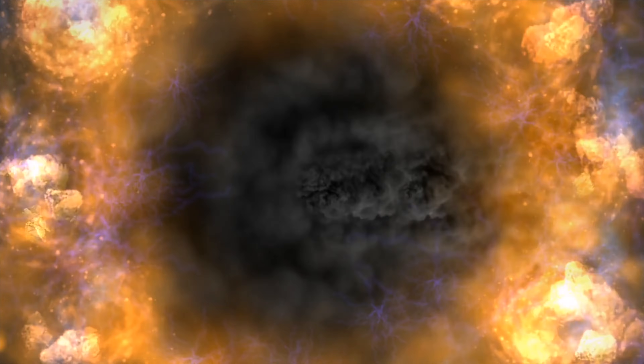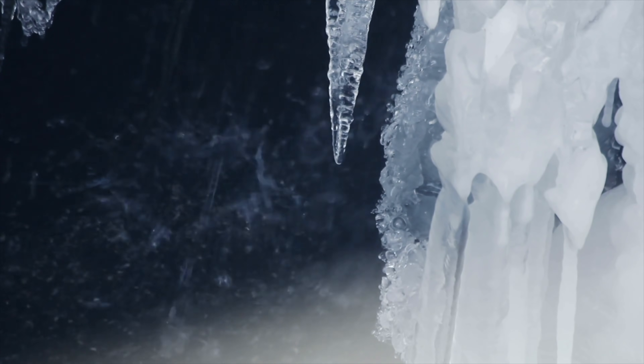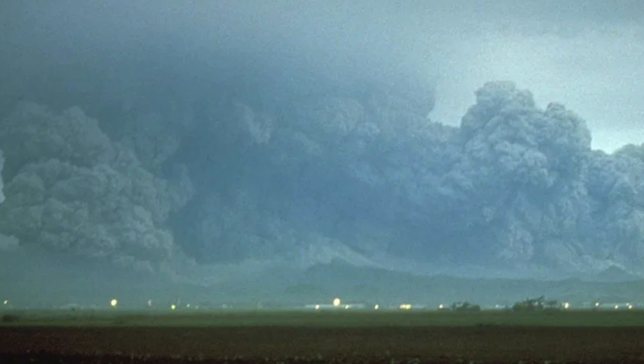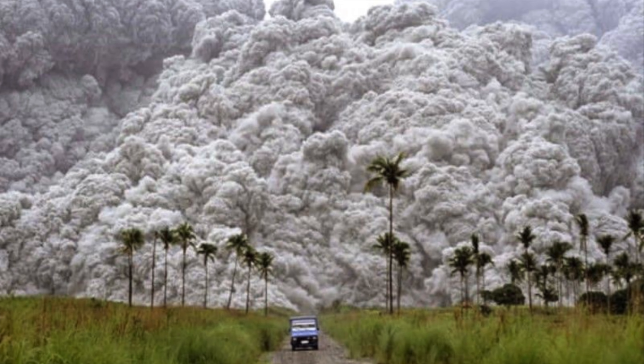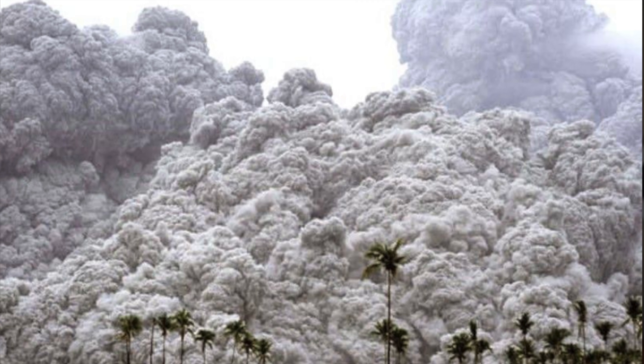But it doesn't stop there. The tower of ash that shot out of Yellowstone contains sulfur aerosols that reflect sunlight, which can actually decrease global temperatures. When Mount Pinatubo on the island of Luzon in the Philippines erupted in 1991, it actually caused global temperatures to drop by about 1 degree Fahrenheit between 1991 and 1993 — and that one only registered a 6 on the VEI scale. A supervolcano like Yellowstone could lead to a drop as much as 15 degrees Celsius — that's the difference between Rio and Anchorage, Alaska — killing crops, obliterating tropical forests, and utterly wiping out animal species the world over.